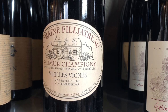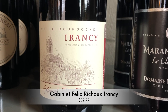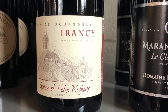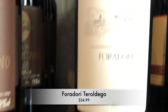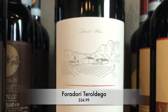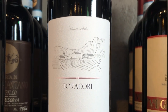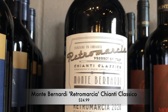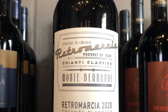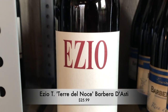Other wines in the shop that are biodynamic: these beautiful Irancy from Richoux in Burgundy. We may be including something from Foradori in the Dolomites — this is their Turaldigo, and she is one of the foremost experts on biodynamic viticulture. Fabulous Chianti, this Retromachia from Bernardi. And a little funky Barbera from Ezio, Tandemboche.